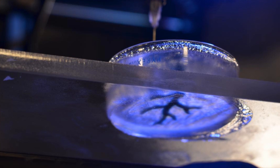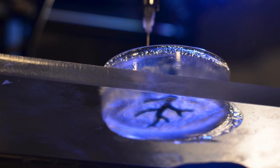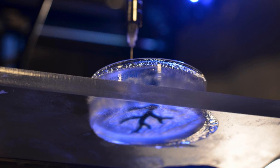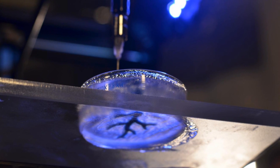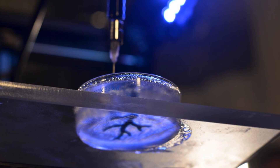Next up, researchers at Carnegie Mellon University have achieved what may be a major milestone in 3D bioprinting. Using modified, off-the-shelf, consumer-level 3D printers, a team at Carnegie Mellon's College of Engineering was able to reproduce the structure of coronary arteries and embryonic hearts using soft materials. This is accomplished by printing into a support gel, which can then be melted away, leaving the printed structure intact.